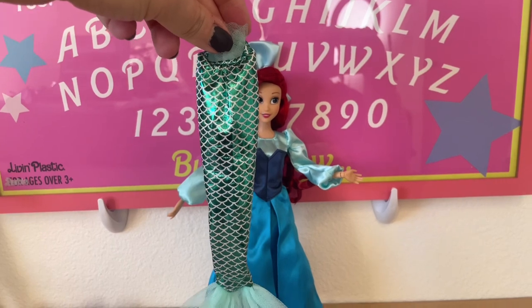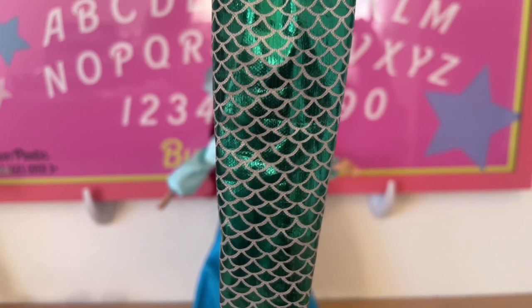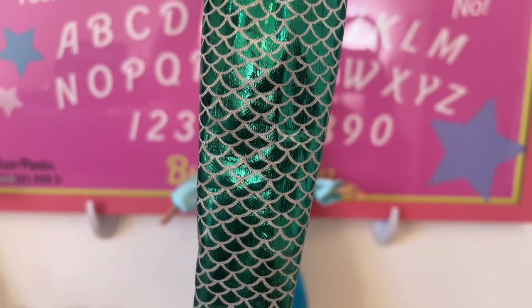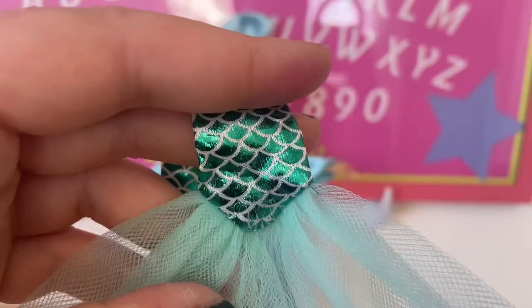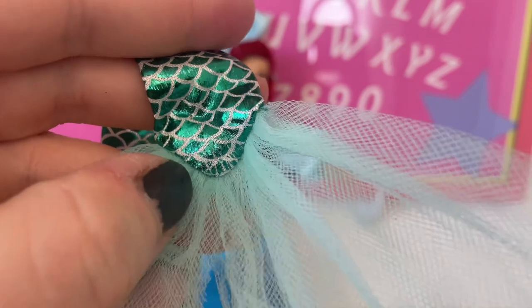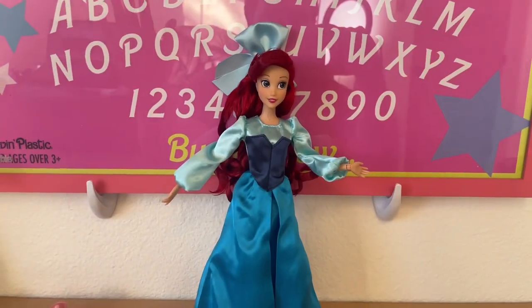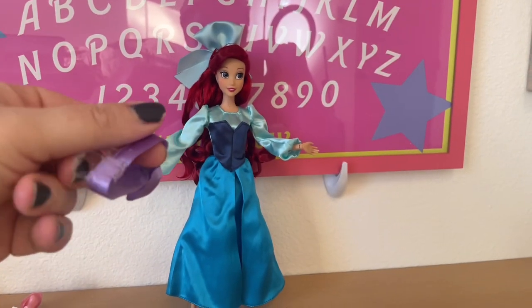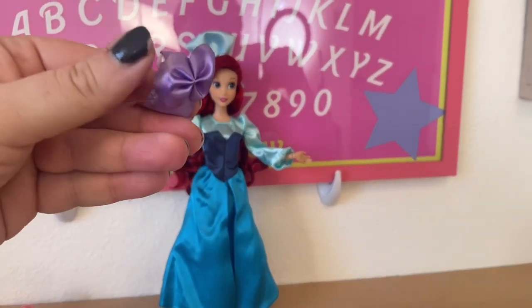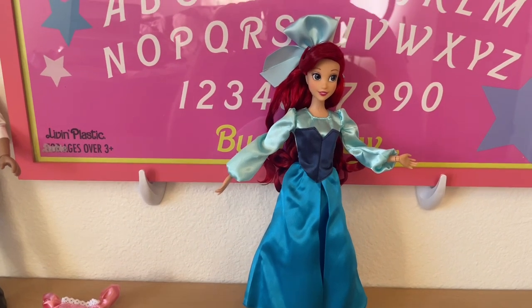Her mermaid tail uses that stretchier fabric with painted-on scales, but honestly it looks like the cheap knockoff ones you find on Amazon for five dollars — very chintzy, and the fabric is already starting to stretch and fray at the bottom. It's still a cute inclusion that kids will love. She also comes with her purple clamshell bra.